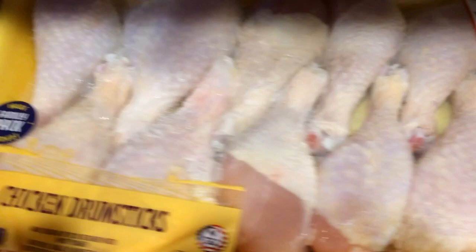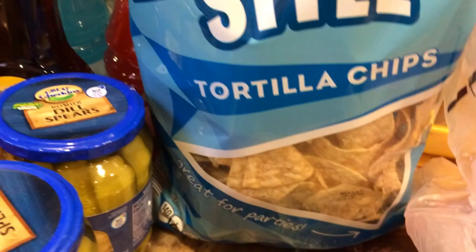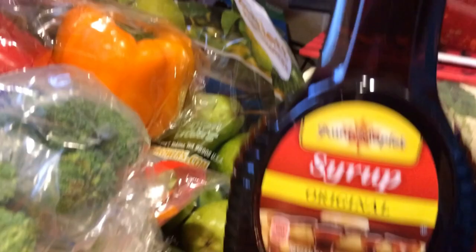We needed pretzels for G — he loves his pretzels — and tortilla chips, though we've been cutting back on chips overall and just getting basics. We also picked up two jars of pickles; Jasmine and G love their pickles. We picked up syrup for French toast and pancakes, and then Gatorade — the red bottle for G and the blue bottle for Jazz. They love that stuff.